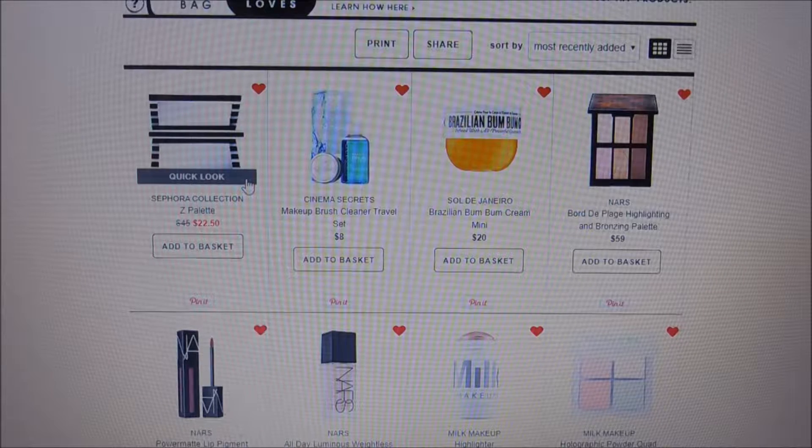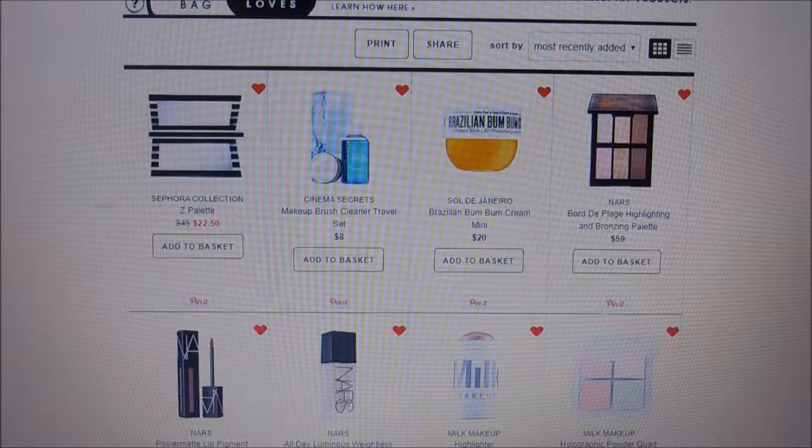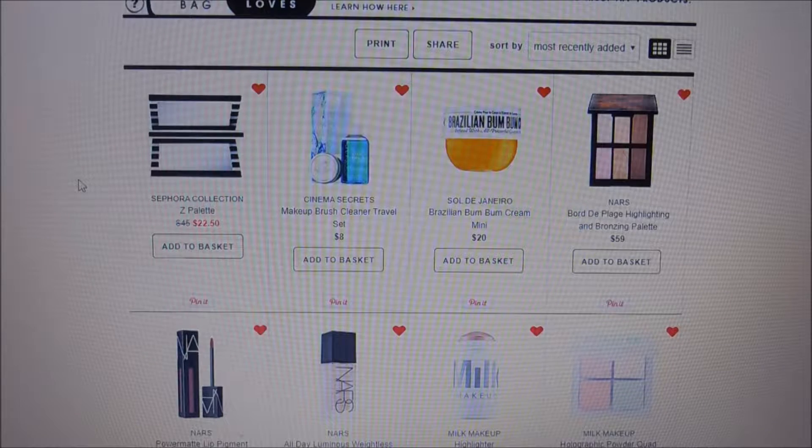Hi guys, welcome back to my channel! Today I thought I would do a video on my Sephora loves list. I had done a video in the past on my Ulta favorites and I got some pretty great comments back and some good traction on that video, so I thought I'd go through my loves list with you all from Sephora.